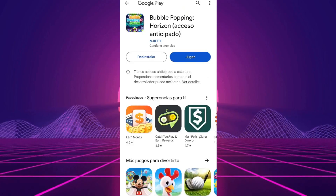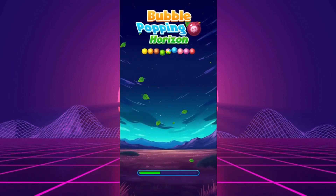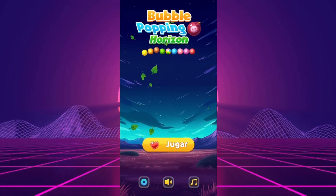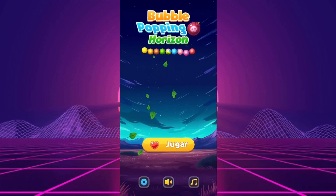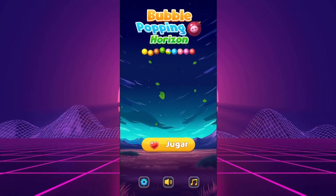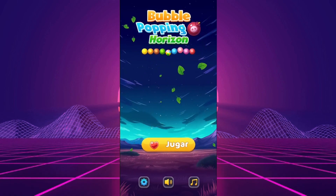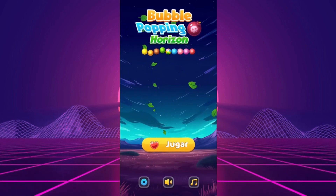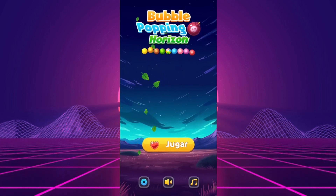Ready to explore? The app we'll be putting to the test today is Bubble Popping Horizon. You're probably wondering if Bubble Popping Horizon really pays after seeing it in an ad. Luckily, you've come to the right place. I invite you to watch until the end to get all the information you need. This review is based solely on my experience — I'm not promoting the app in any way. You'll find an honest and impartial opinion, as my goal is always to tell you the truth. This channel is independent and you can trust our reviews, or try the app yourself and leave your opinion in the comments.